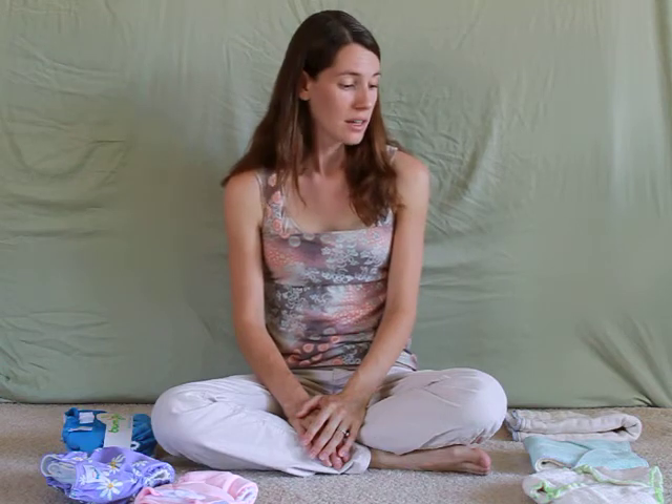All of these diapers retain their resale value quite well, and you can find places to sell them online such as local cloth diapering stores, local Yahoo groups, Craigslist, or the international site diaperswappers.com, which is a great place to post questions, get answers, as well as buy, sell, and trade diapering accessories.